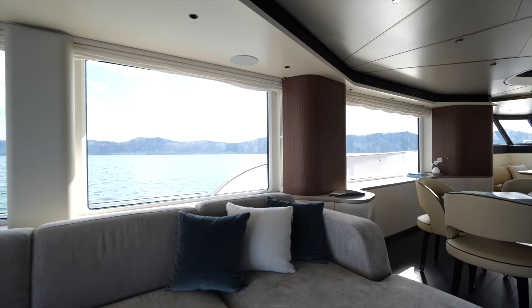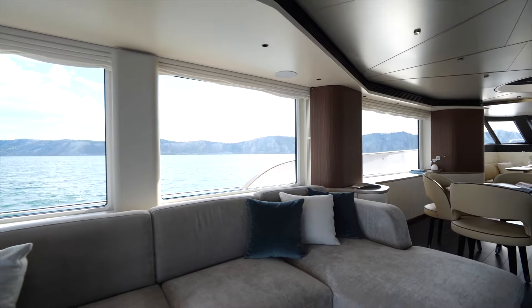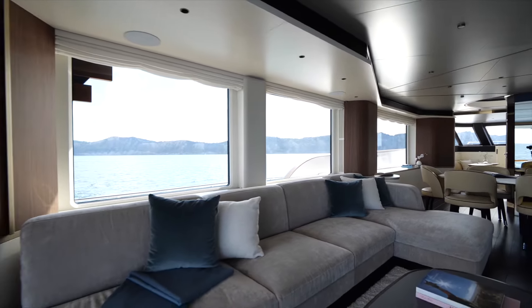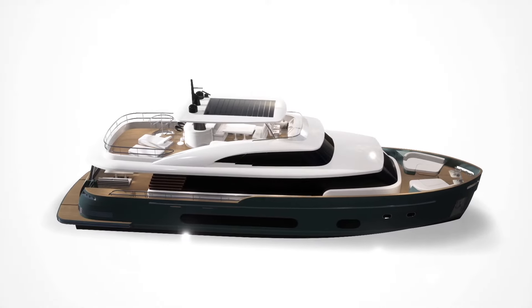Azimut has implemented an air treatment system based on a NASA patent, which has two functions. Using the heat exchanger, the outgoing stale air — which is air conditioned at the temperature you desire — will cool the incoming fresh air.